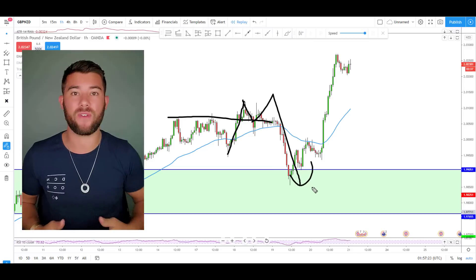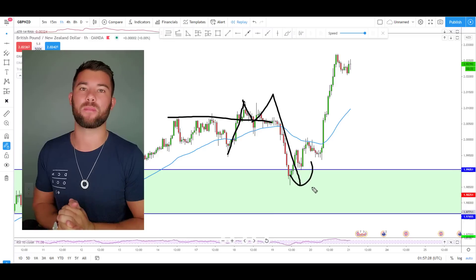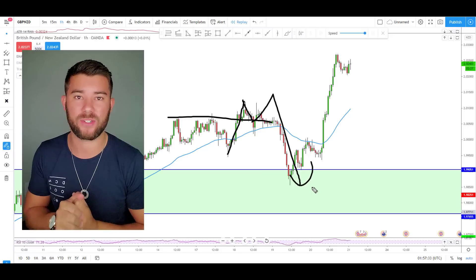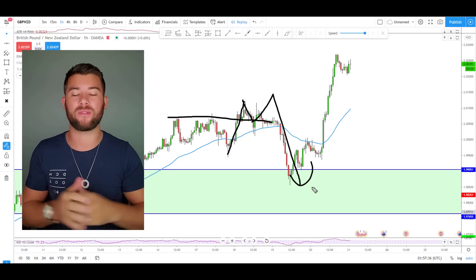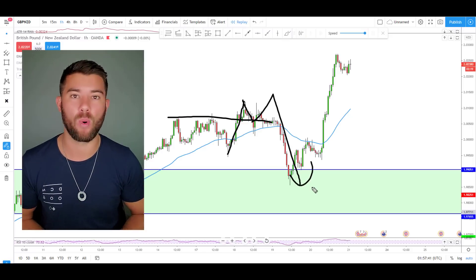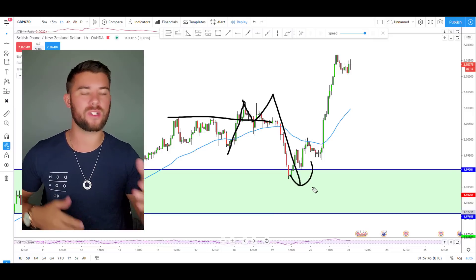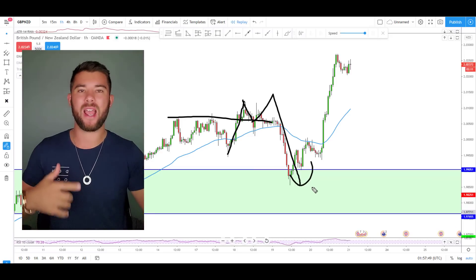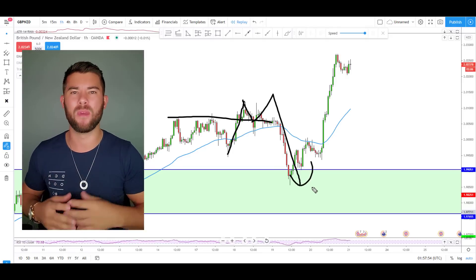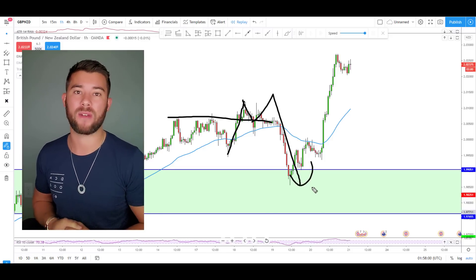So I was so frustrated with this that towards the beginning of my trading career — the first two years — I wrote off support and resistance completely as something that does not work. I pushed it to the side and did not use it whatsoever. I created strategies without it that performed perfectly fine. But a year later or so, I started realizing that I needed to give support and resistance another chance. So what I did was start adding other conditions to this support and resistance type of trading, and the results were amazing.